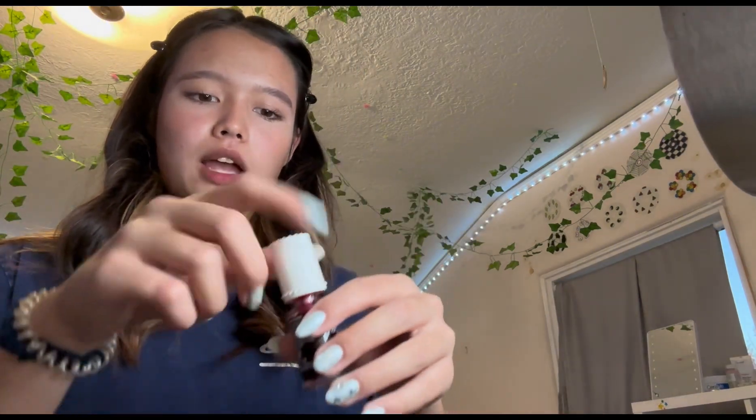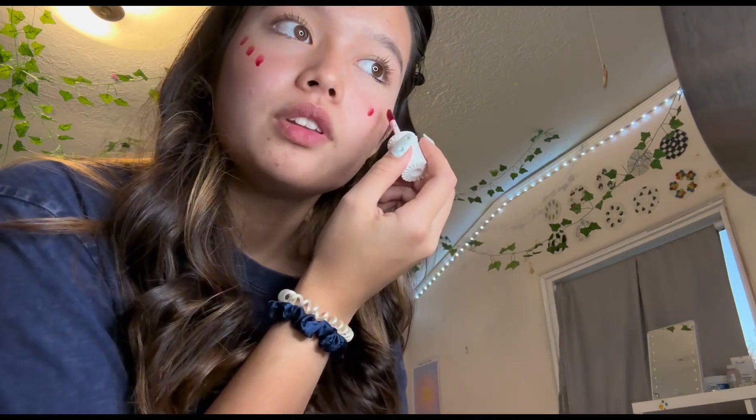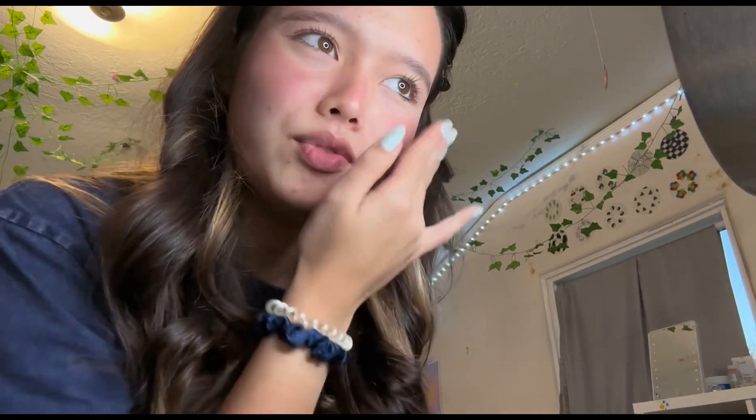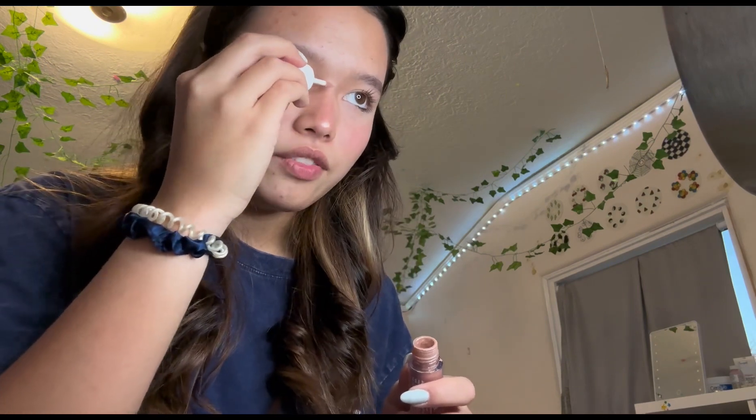Next I'm putting on blush. I just use Benetint — this was also in my Black Friday video. I really like Benetint and I would love to get a blush from Benefit but they're really expensive. For some reason my blush is really pigmented today even though it's Benetint, but I might just leave it.